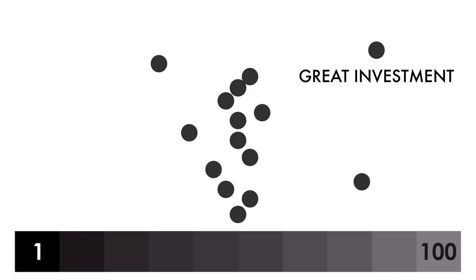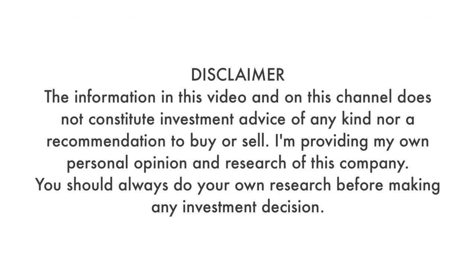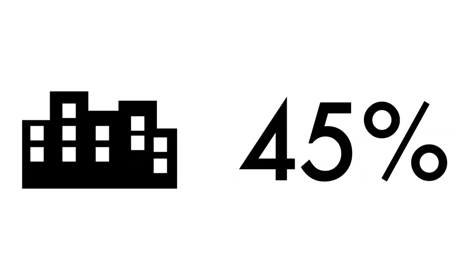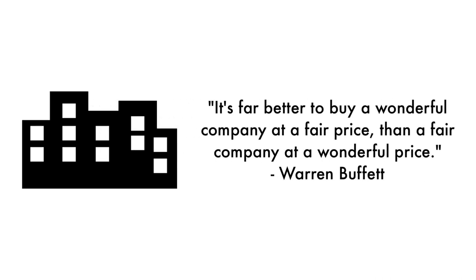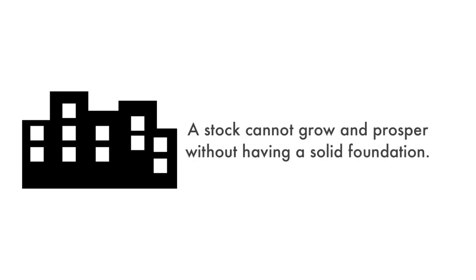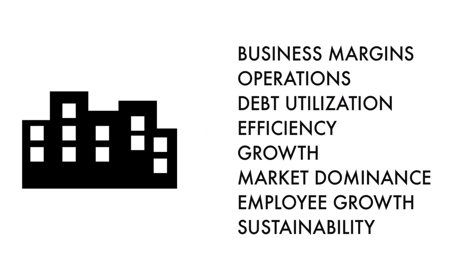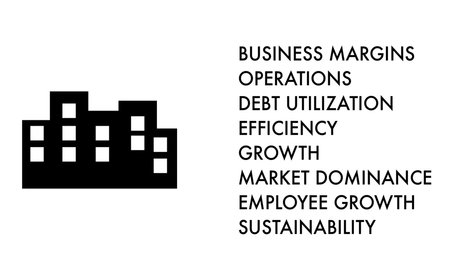Let's first look at the company as a business. The business is the most important part of this analysis — that's why 45% of this analysis is attributed to the business. As Warren Buffett once said, it's far better to buy a wonderful company at a fair price than a fair company at a wonderful price. A stock cannot grow and prosper without having a rock-solid foundation.